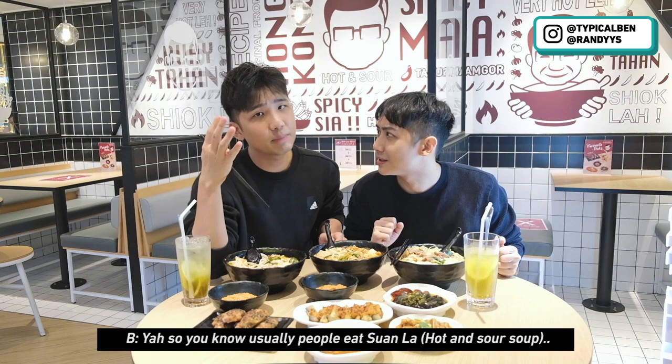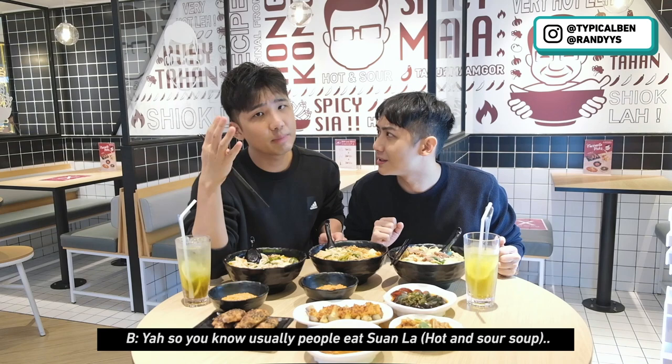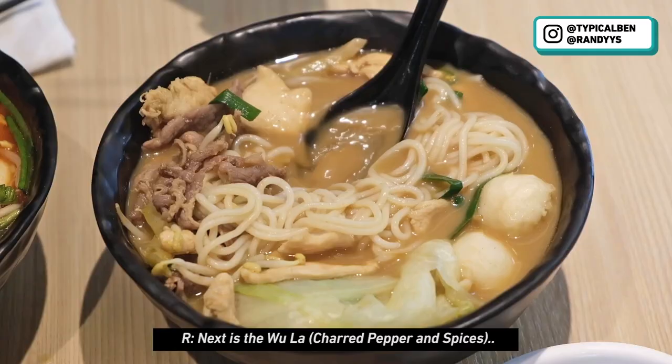So now we're going to try another soup base — San Suan. I think I've never eaten this before. Usually people eat Suan La Tang, right? So this is even more complex than Suan La Tang. It's spicier than Suan La Tang and very flavorful also. For people who like to eat spicy but don't want to always eat mala, this is actually a good alternative.